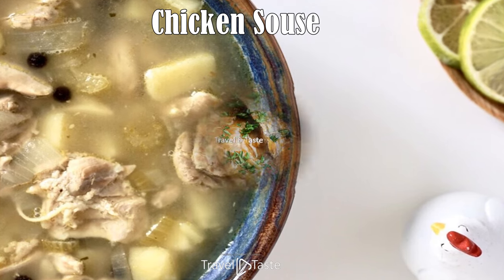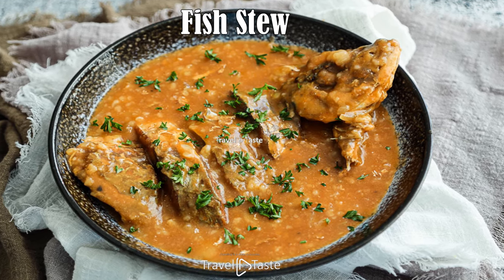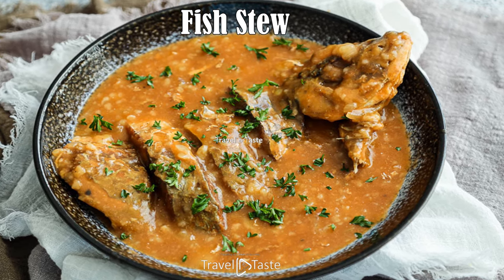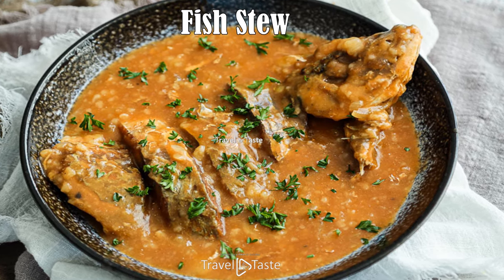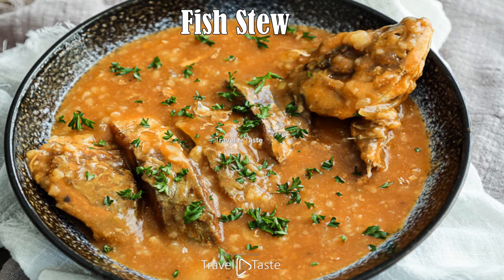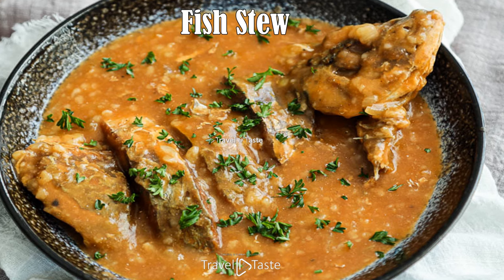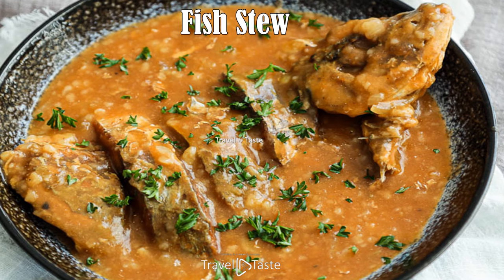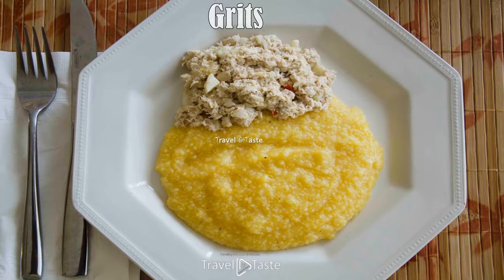Fish stew: this is one of the most appetizing Bahamian breakfasts, perfect for chilly days. It combines flavors and techniques from the American South, Haiti, and West Africa. Grouper or snapper are typically used — the fish is rubbed with salt and hot peppers and marinated in limes and allspice. A roux is made, then onion, potatoes, celery, and thyme are sautéed, and the seasoned fish is fried in thyme-infused oil. Everything is brought to a boil and served with grits, white rice, or johnny bread.